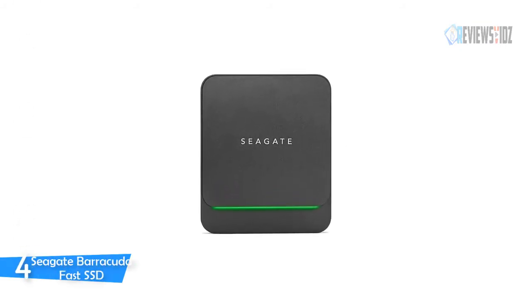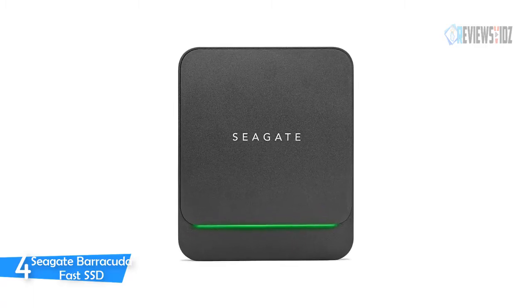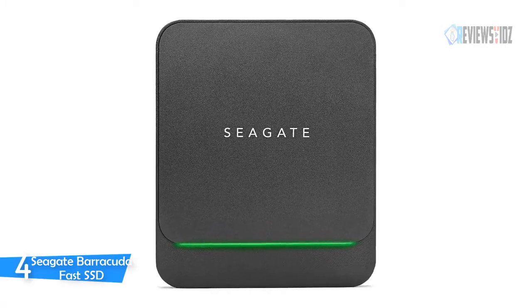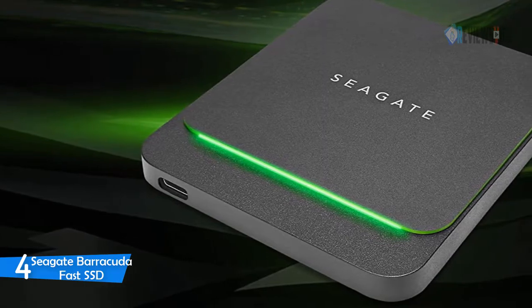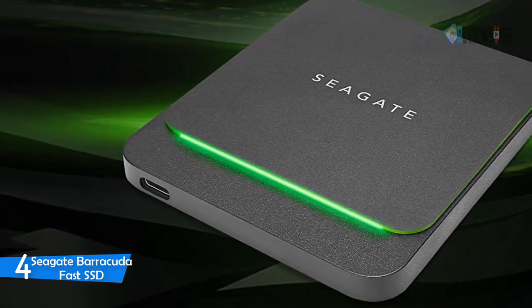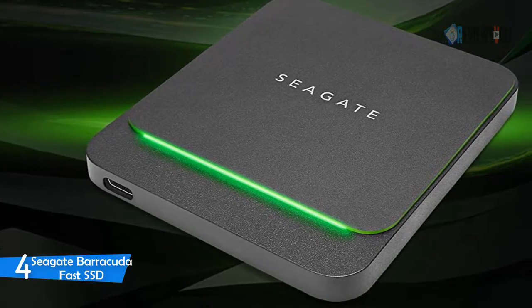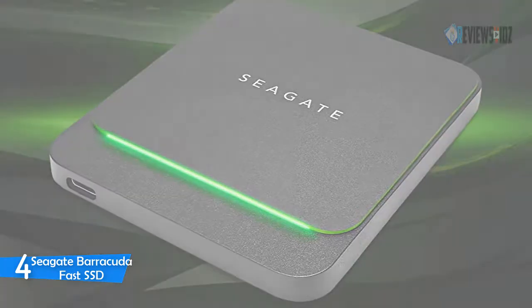Number four: Seagate Barracuda Fast SSD. The Seagate Barracuda Fast SSD combines reliable performance with boosted solid-state speeds of up to 540 megabytes per second for ultra-fast file transfers. In a portable SSD featuring a minimalist design and a sleek green LED accent light, it's the perfect solution for external Xbox or PlayStation storage with faster installation and loading.